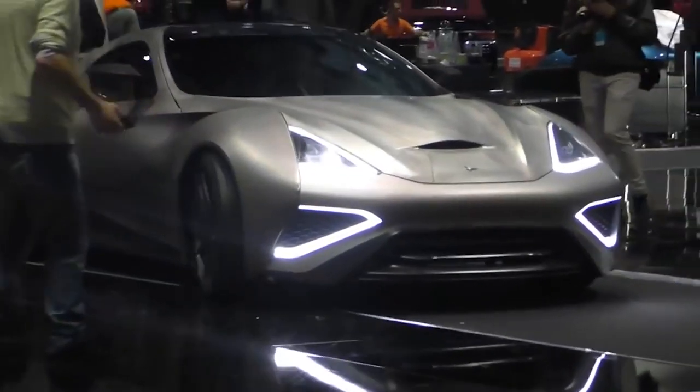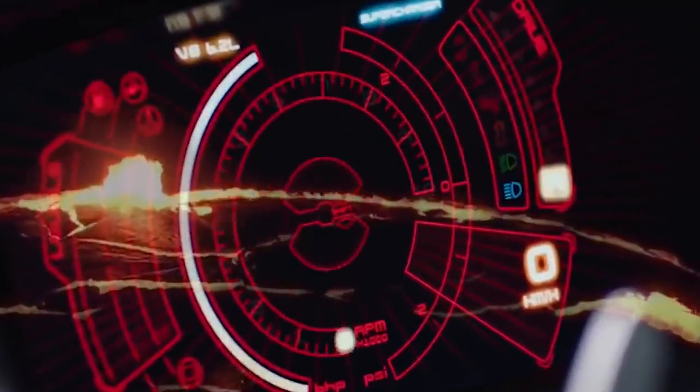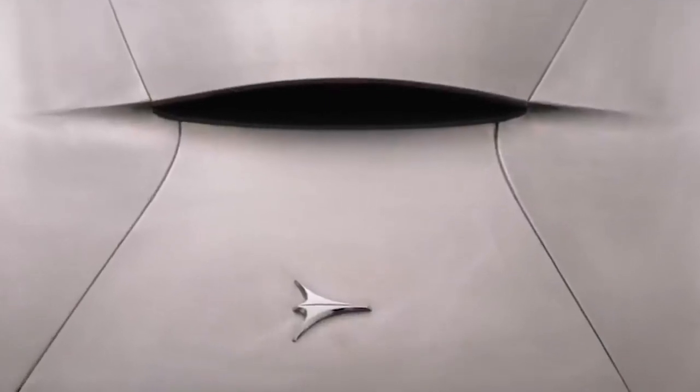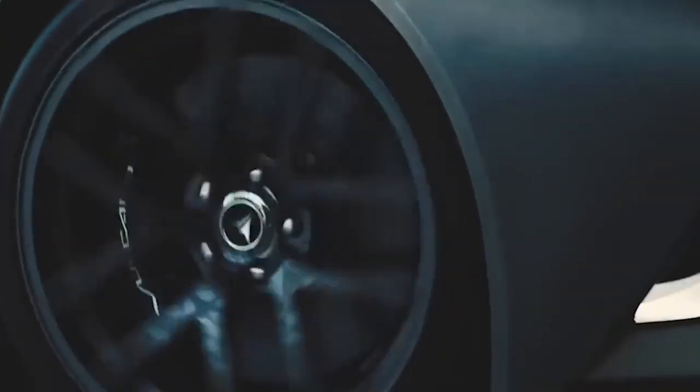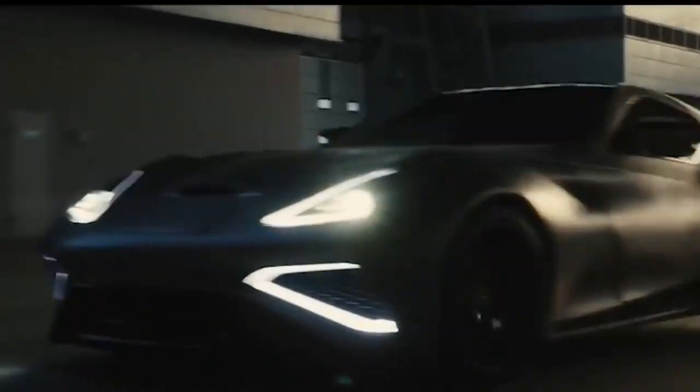Even with a reported price tag of 3.8 billion dollars, I'm sure there is someone with a burning desire to own the world's first titanium supercar and enough money burning a hole in their pocket that this beautiful one-of-a-kind car will never be without a loving home.